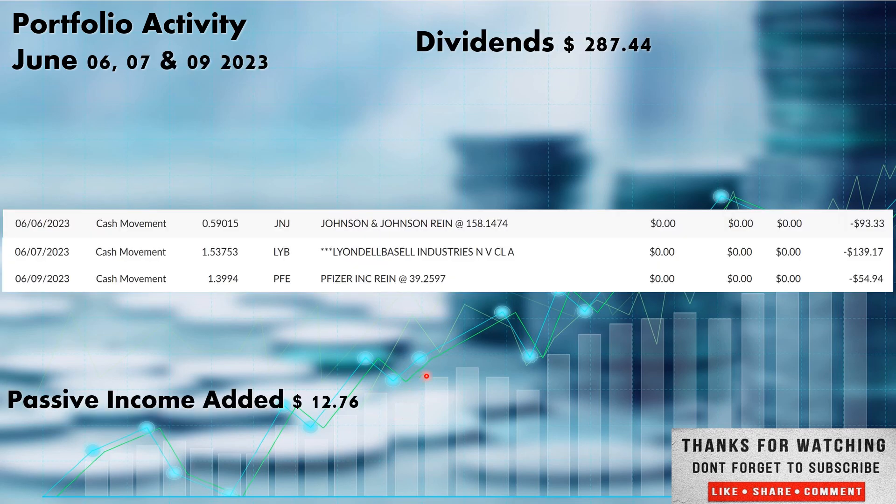We did have several companies pay out dividends this week — dividends paid out on the 6th, the 7th, and the 9th. All total, $287.44 paid out in dividends. Johnson & Johnson was the first one, paid out on the 6th, ticker JNJ out of the healthcare sector. They paid us $93.33. I do have the DRIPs set, so whenever any position in the portfolio pays out dividends, it automatically goes back in and picks up more shares. That $93.33 picked up 0.59015 shares of Johnson & Johnson.